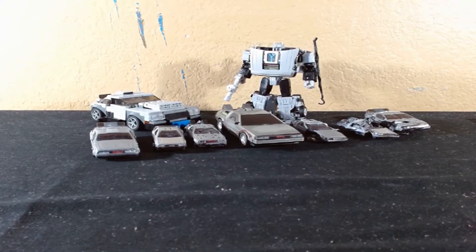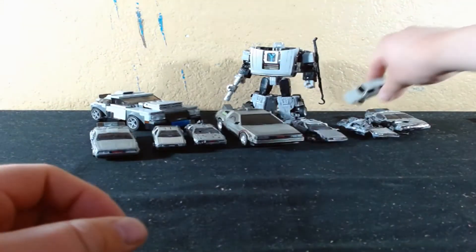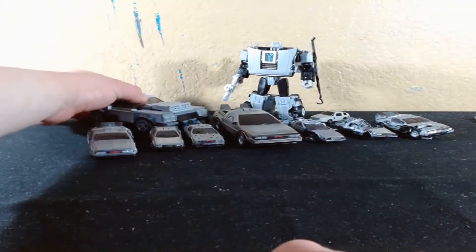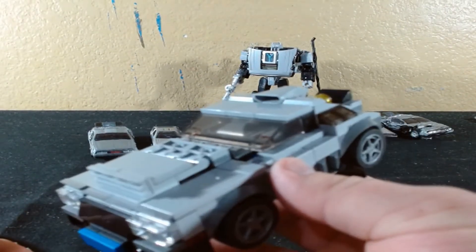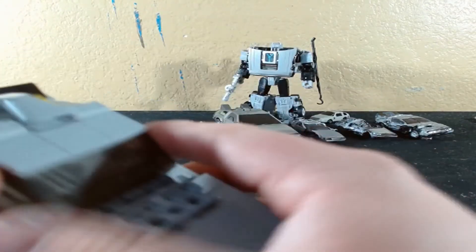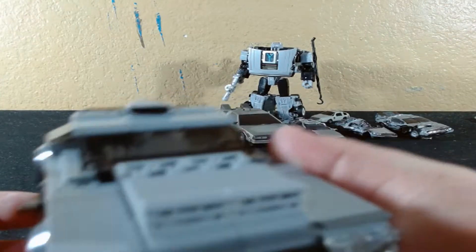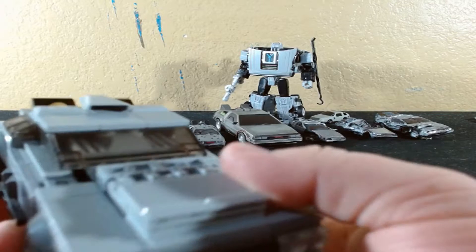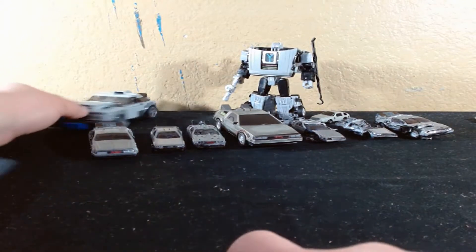Now we're going to cover the Lego one. I've already reviewed this figure in full detail, so if you want to see that video, I'll link it in the description or comments. You can also look for it on my channel - it's literally just called Swindler Mock. He's based off the DeGorean from Carmageddon. I have a whole video on this figure so I'm not going to cover him again.